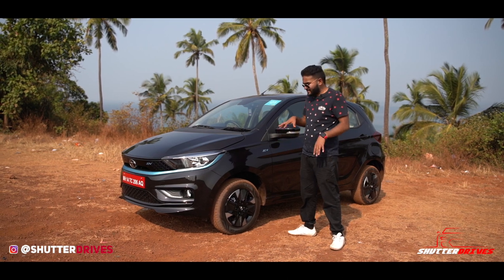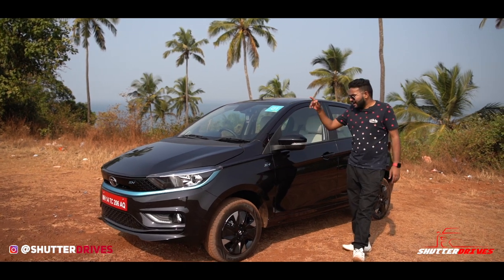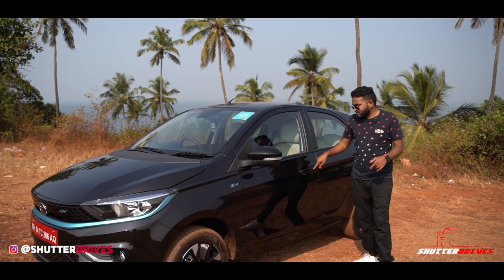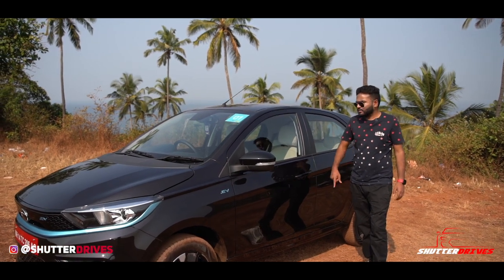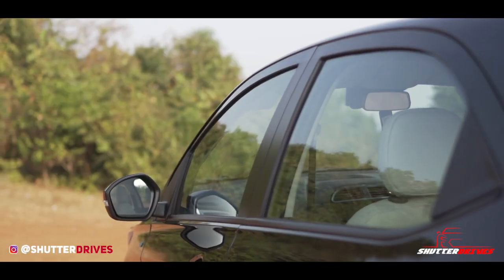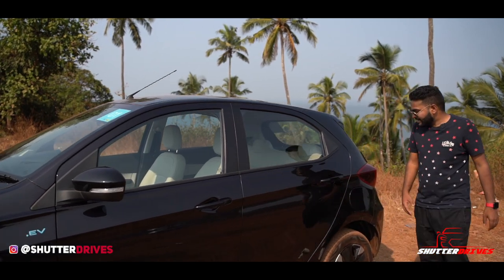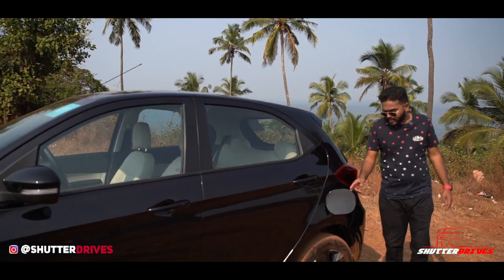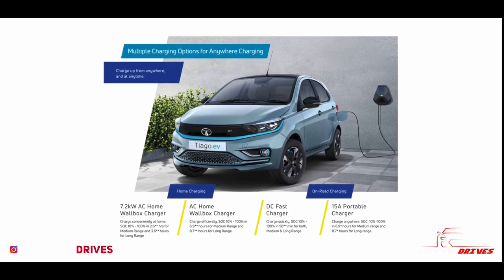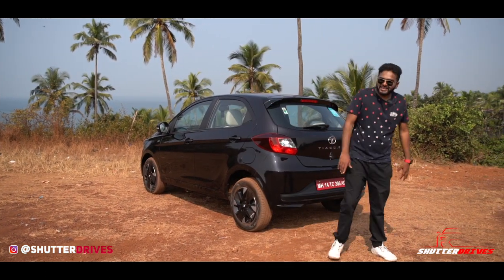I really wish Tata Motors could have changed the tires. You have the EV badging on the side and side indicators on the ORVMs — a neat move. The passenger side does not get a request sensor but the driver side gets one. Moving to the rear, you get large windows with no partition, which is a good thing — rear passengers won't feel claustrophobic. This is the charging port of the car.